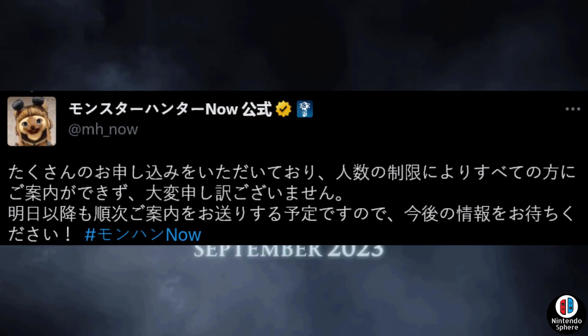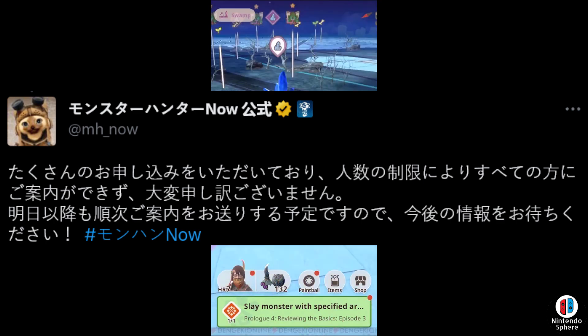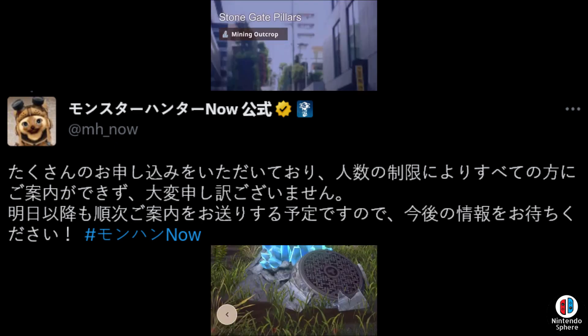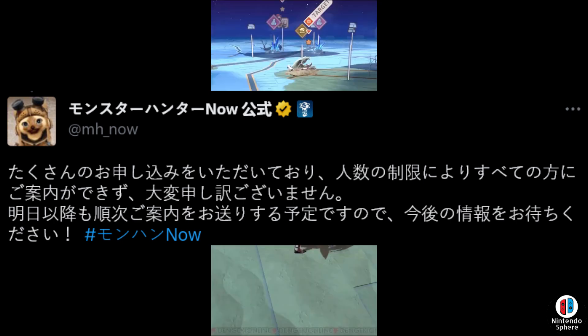They also shared another post where they said: we have received a lot of applications and we are very sorry that we cannot allow everyone due to the limited number of people being allowed in. We are planning to send more information after tomorrow, so please wait for future information. It does sound like they might expand their closed beta, at the very least in Japan, though we don't know if this means more people worldwide will be allowed in.